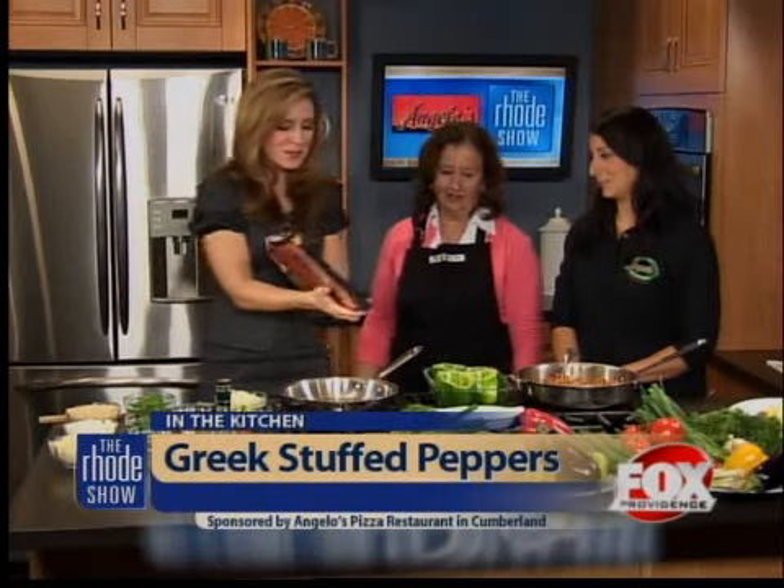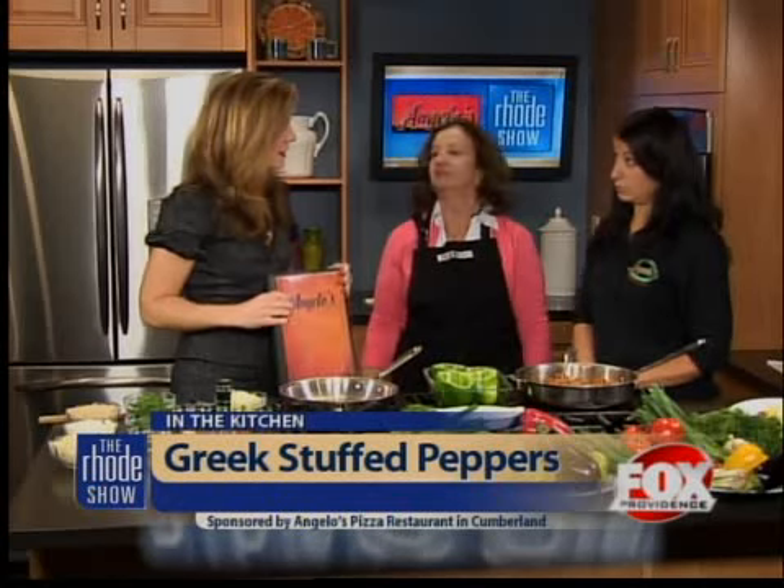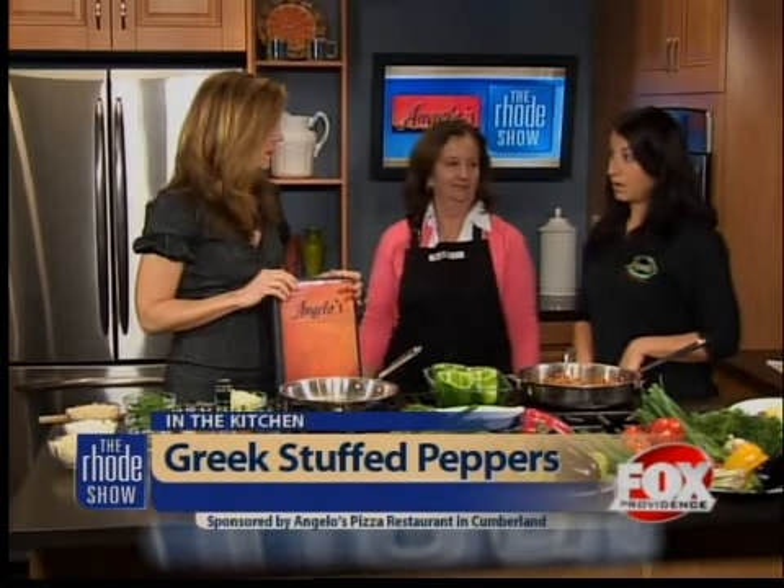Tell me about some of the specials you're running. Well, Monday through Wednesday we run a dinner for two special. It's a bottle of wine — or a pitcher of sangria — with a super salad, a dinner, and a dessert for $29.99 for two people. We're on a wait Monday through Wednesday, because people are so excited to come in. It's affordable. And even if you're not getting the dinner special, a lot of our items are all under $15.